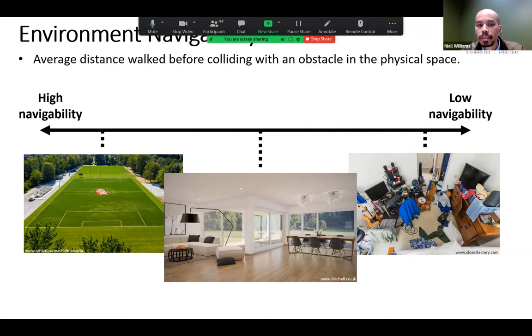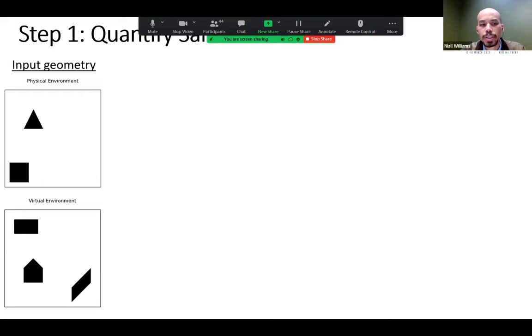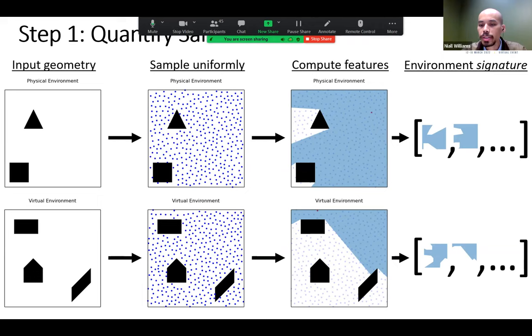Our work contributes a metric to estimate the navigability of a pair of physical and virtual environments for locomotion in VR. Prior work on navigability metrics existed in robotics or environmental psychology but only considered one agent in one environment, whereas the VR problem involves one agent in two environments. To quantify salient features relevant for locomotion, we sample uniformly across both environments and compute a visibility polygon for every sampled point.